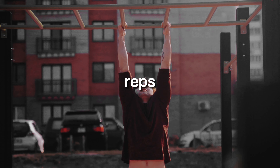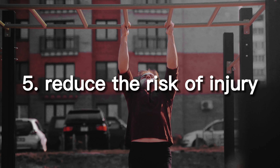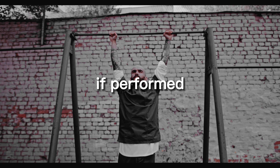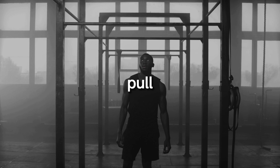Reduce the risk of injury. While weightlifting exercises can be effective for building strength, they can also increase your risk of injury if performed improperly. Calisthenics exercises like pull-ups and push-ups, on the other hand, place less stress on your joints and require proper form to be performed correctly.